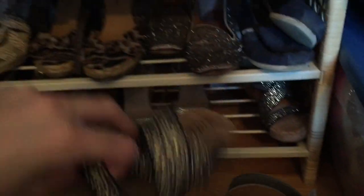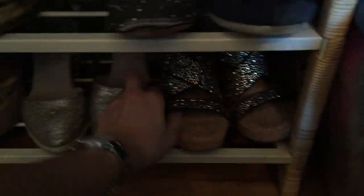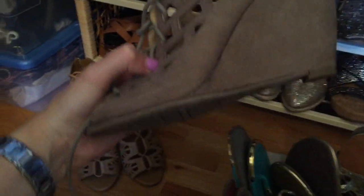Then I got these at TJ Maxx - XOXO, really super comfortable. These are from Target - they're my princess shoes, really, really sparkly in the sun. These are Mia brand, and I got these and loved them, and then I also got these.